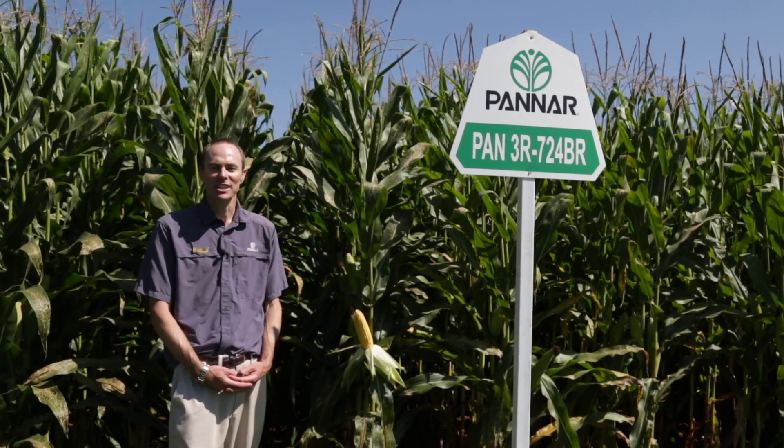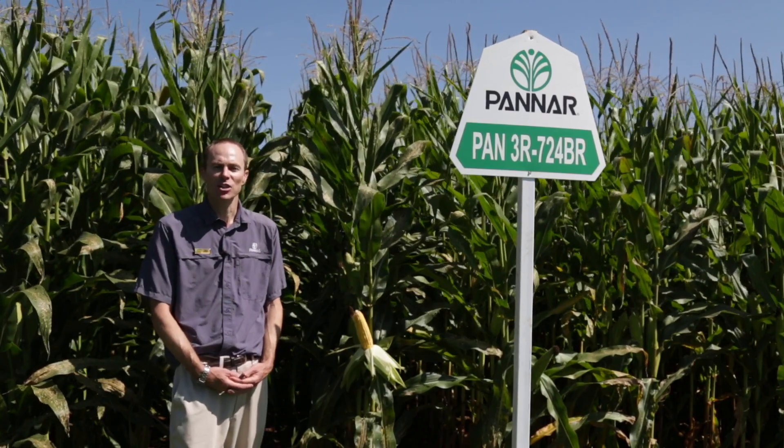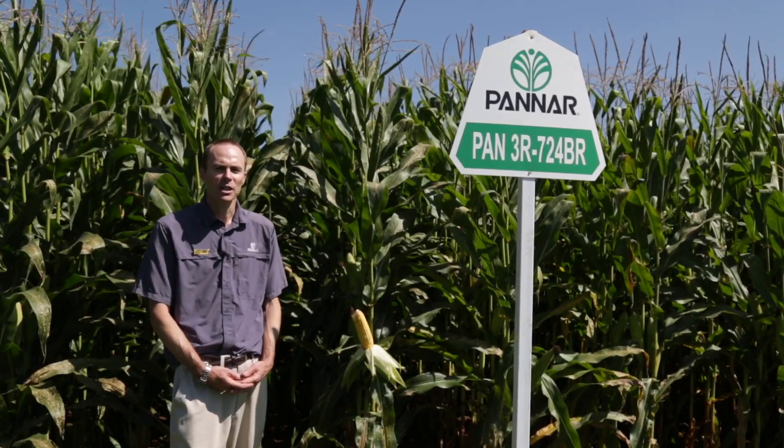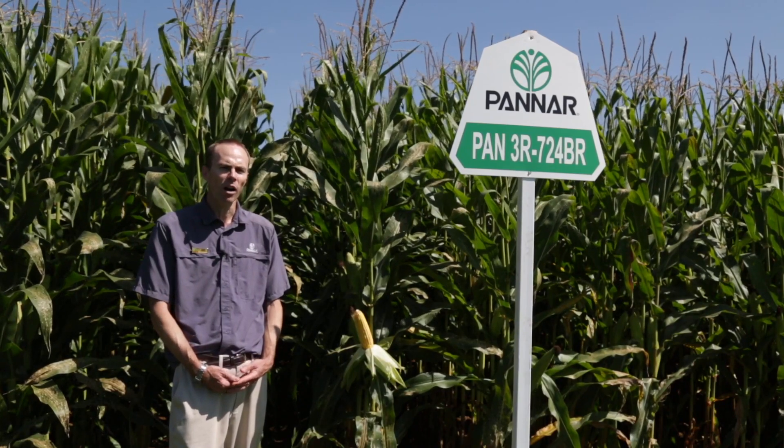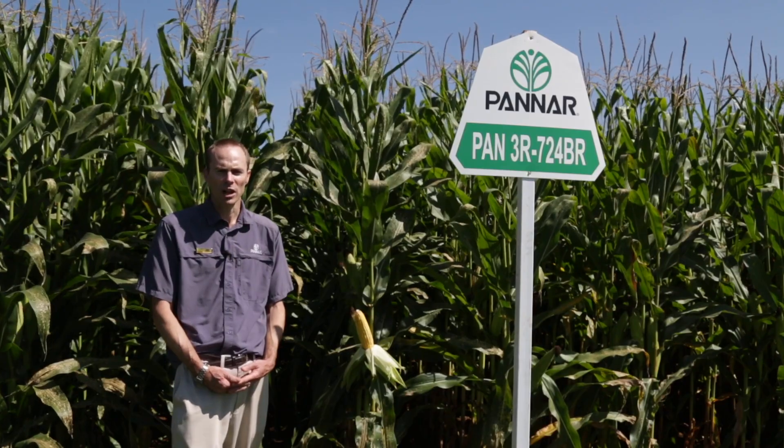Good day, I'm Grant Pringle, product agronomist with Pan R Seed, and today I'm going to be giving you some information about the hybrids in our portfolio. Next to me here is Pan 3R724BR. This hybrid is also available in the Roundup Ready 524R and the conventional 124.